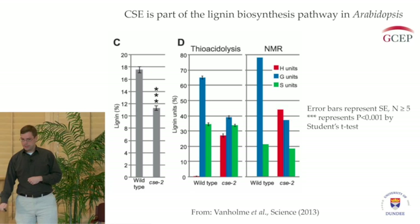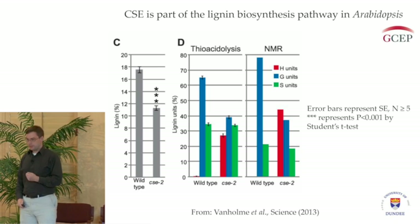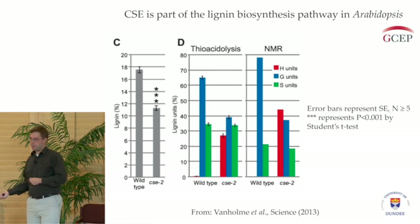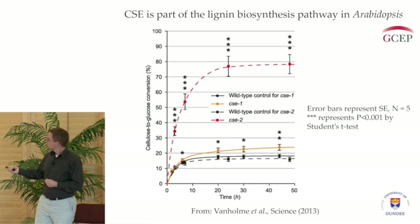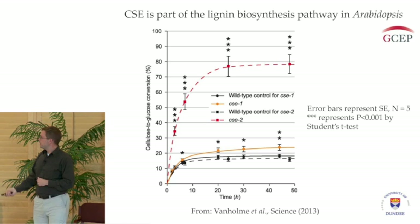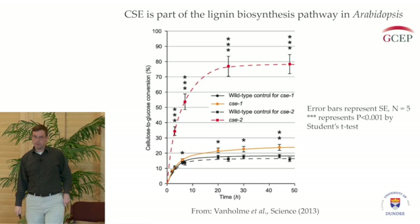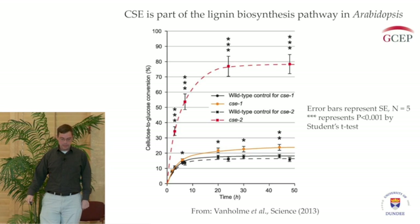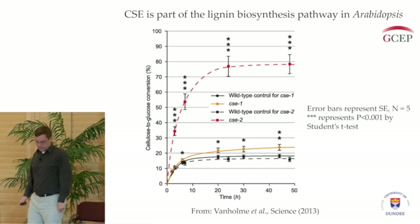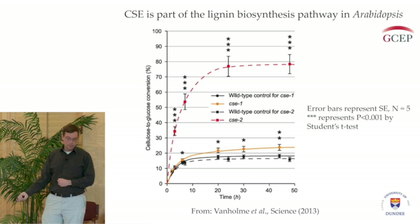Altering the lignin is nice because we study lignin, but it would be more interesting for the GCEP project if saccharification was affected, since greater saccharification equals more sugar, which equals more biofuel. When we tested the mutant for saccharification, we find that yes, its saccharification is increased. The CSE mutant here is represented by the red line, and compared to the black line — the wild type — we're getting almost four times as much sugar under these conditions. So it suggests to us that the CSE gene could be a target for improving crop plants for biofuel production.